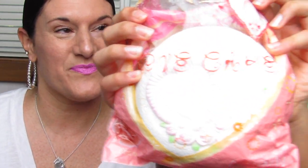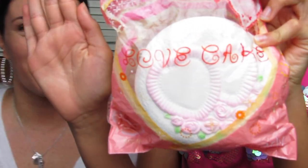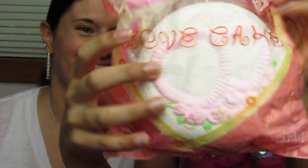Let's go ahead and look at these squishies. Birdie wants to go first — this is one that she picked out. It is this Love Cake, and it is from the company Aridi. So soft.